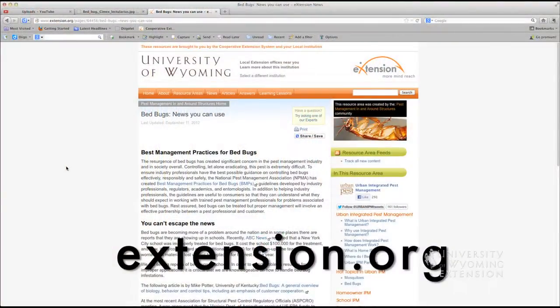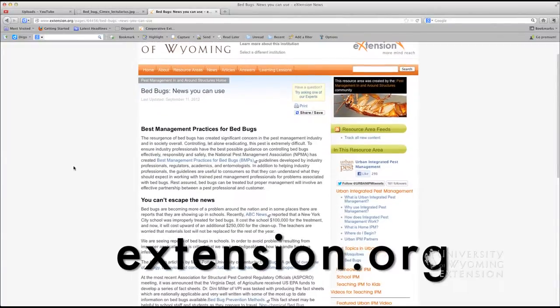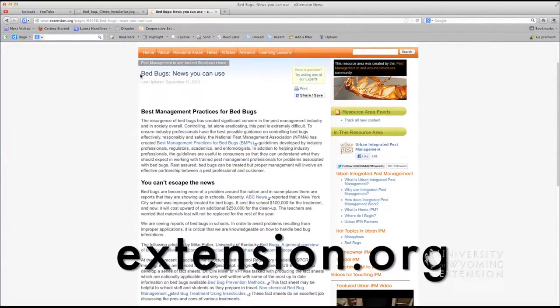The best way to take care of bedbugs is not to get bedbugs. But what would a person do if they end up having bedbugs in their home? Well, certainly there's a lot of good information out there through the university extension system. Consulting with your local extension educator would be a good start, as they can probably point you to information that will lead to control.